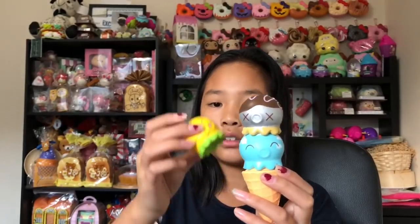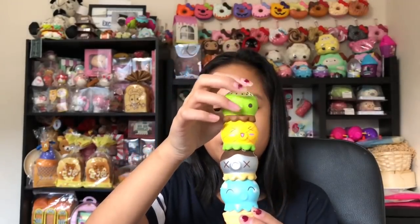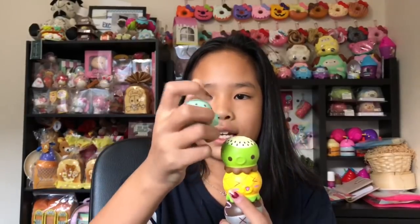With these ice creams they can actually stack up — they have a magnet. These are like my favourite Punie Maru squishies of all time because they stack and are so cool. They're kind of like the mochi seals, but those don't stack. I'm going to squish the kiwi and mint chocolate chip together — oh my god, it's so squishy. I dropped them — but yeah, you get the idea, they're really cute.